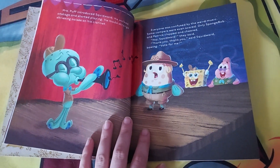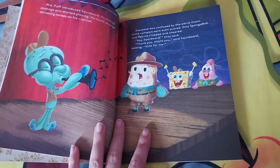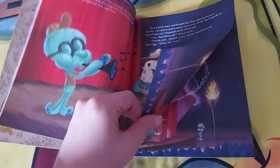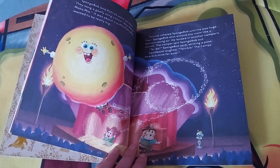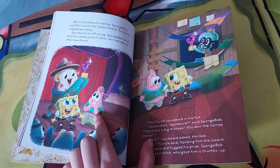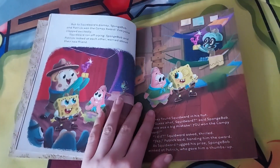Squidward goes out on stage to play his curly clarinet and makes horrible notes. SpongeBob and Patrick say 'Yay!' while the other campers were afraid, nervous, and scared. Then it was SpongeBob and Patrick's turn — they sang a 'Waka Waka Mika Mia' summer camp song. Squidward doesn't look that happy about it. After the song, they accidentally won the Campy Award and get the trophy!